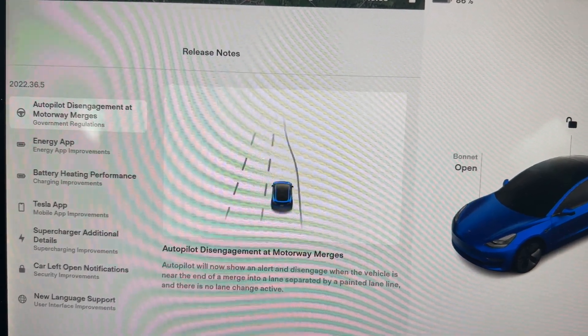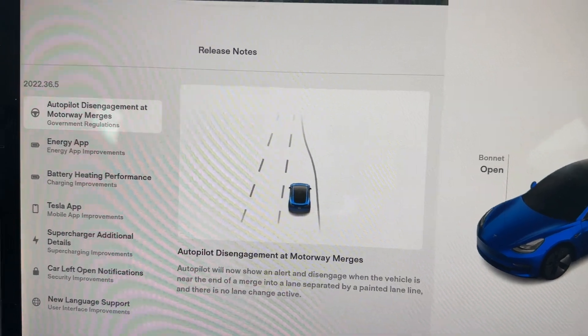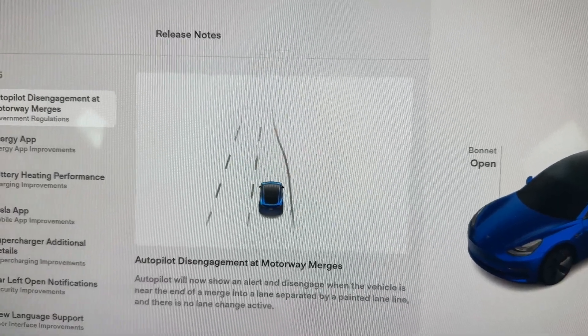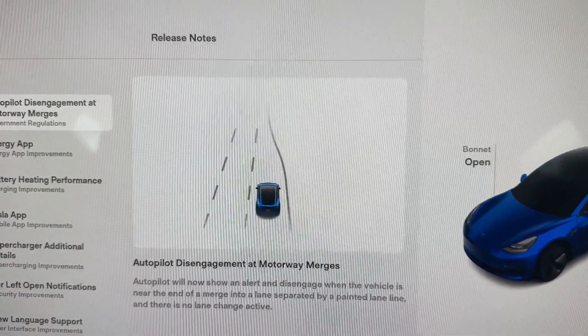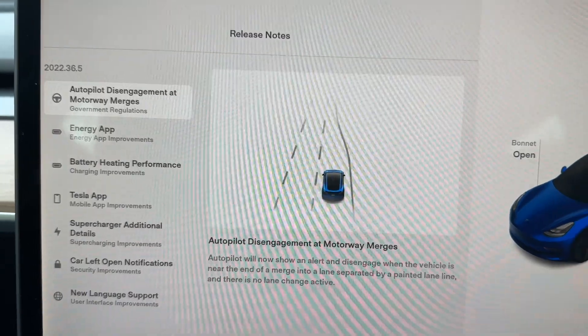Previous to this — and there's actually a motorway near us on the A1 where three lanes go down to two, very much like the picture you can see on screen — the car would freak out and not quite know what to do, so I'd always disengage before getting there. However, the car itself will now alert you and disengage itself, which makes life nice and easy.